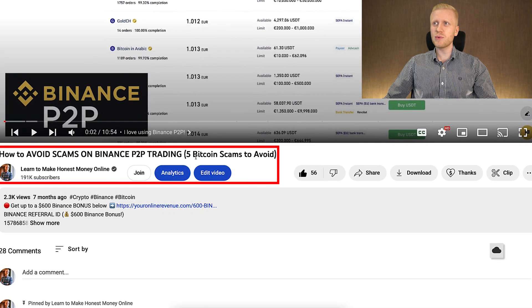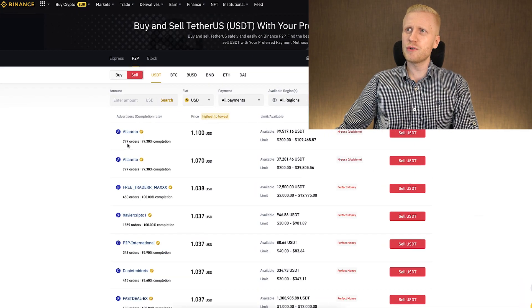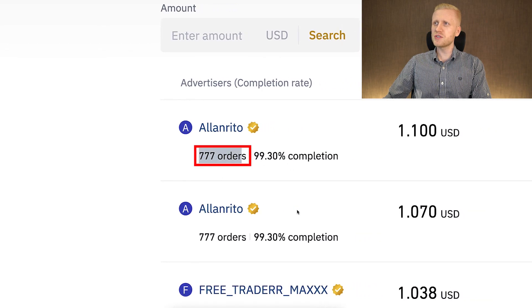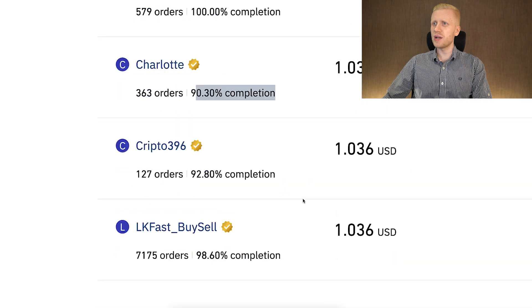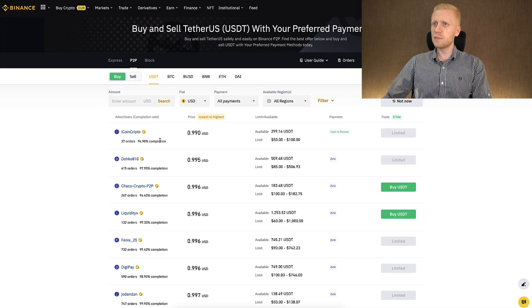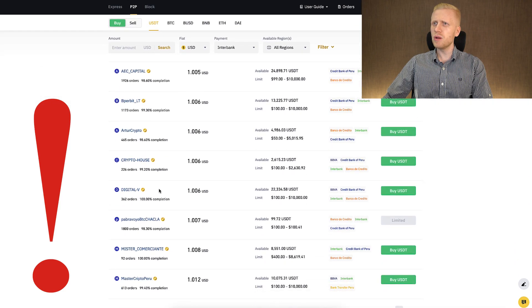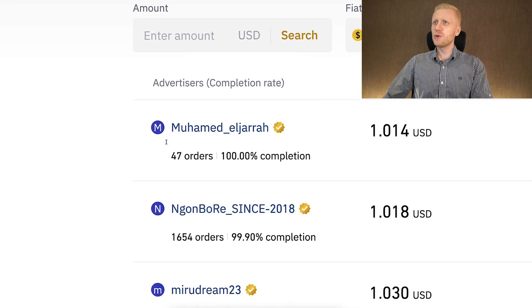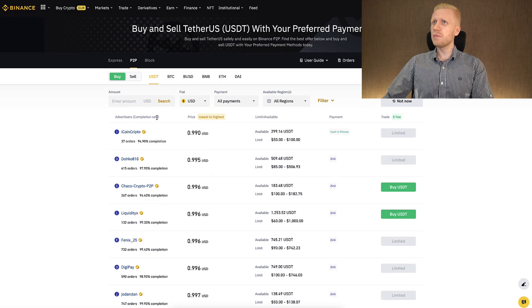How can you lose money on the peer-to-peer platform? Simply by getting scammed. That's why I created a video on how to avoid scams on Binance Peer-to-Peer trading, where I go through five different scams to avoid. The easiest way to avoid scams is to take offers from people who have hundreds of completed orders with close to 100% completion rate. Most of these listings have hundreds of completed orders and more than 90% completion rate, so they appear to be safe. Sometimes you may find scammers, so be careful. I have been using this a lot, making money on Binance Peer-to-Peer, and it has always worked perfectly.